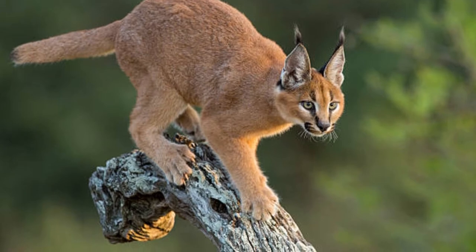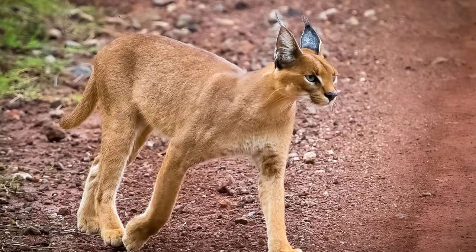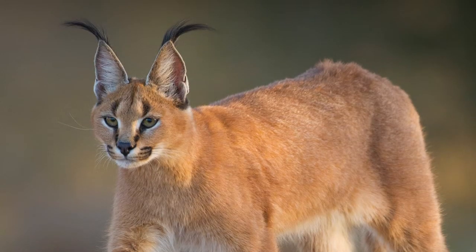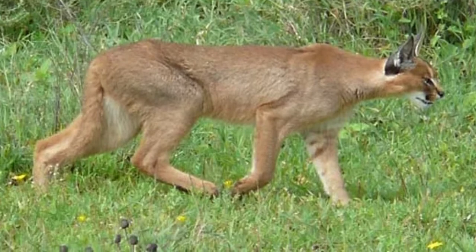When hunting, a caracal's legs work like coiled springs as it leaps into the air to grab a bird as it flies away. Caracals have sharp claws that help them grab onto trees and climb up into the branches. They also use their claws to hunt and capture prey, and they mark their territory by clawing trees and releasing scent from between their toes.